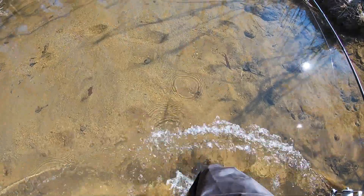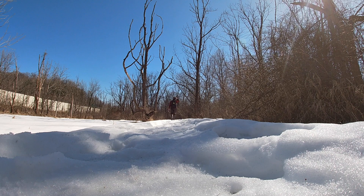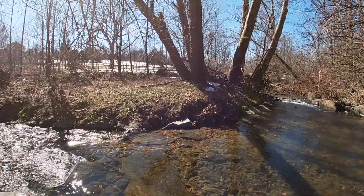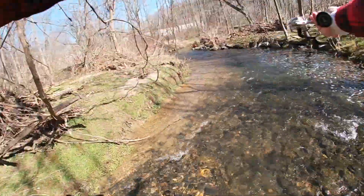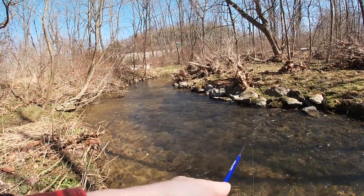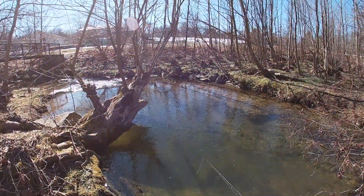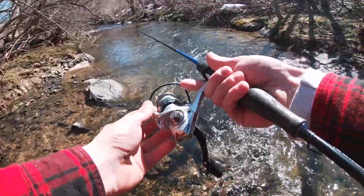Alrighty, we are downstream from where we parked. This looks like the first good hole, so I'm gonna hit this and see if I can catch anything. I've traveled about three miles so far today, no bites, no fish — gotta stay positive though, we know they're here, gotta find them. Oh, that was a bite! That lets me know we are on the right path. Look at the size of this hole though — there's got to be some pigs down there. It's a nice deep pool.